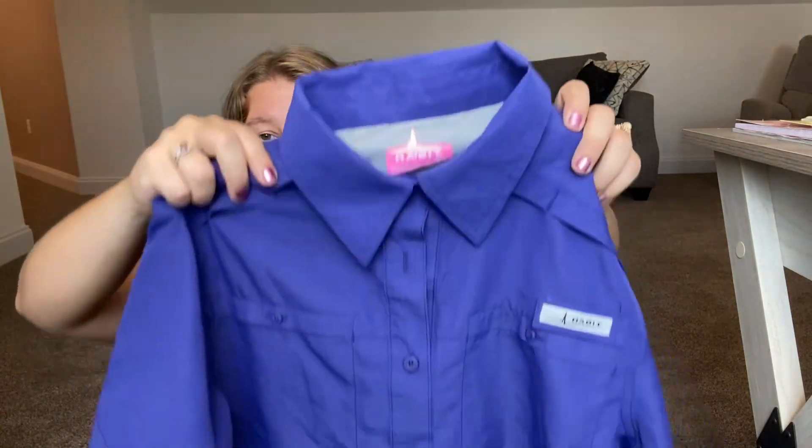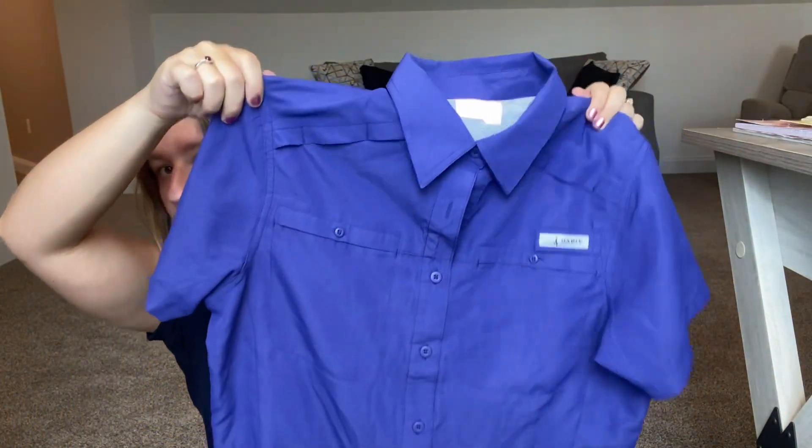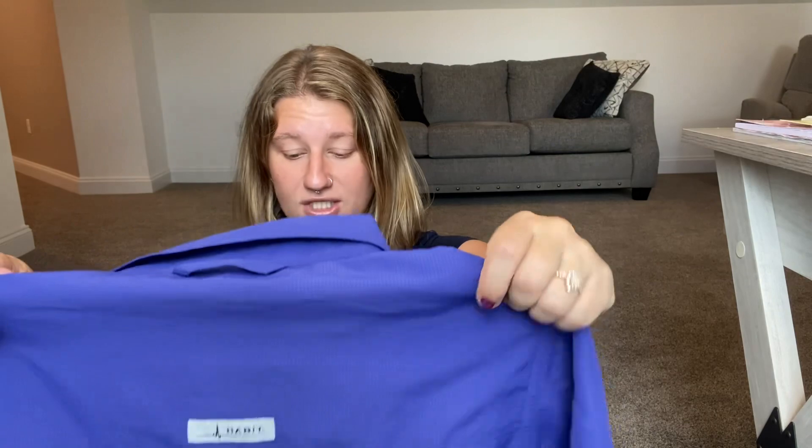The first shirt I grabbed is the brand Habit — it's a fishing shirt. It's a polo-style but for women, in a beautiful purplish blue. It is sized medium and will be listed on Poshmark. You don't see very many women's fishing shirts and I love fishing, so I know there are fishing women out there who would want this.